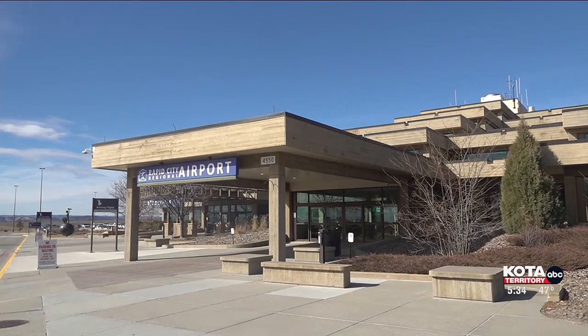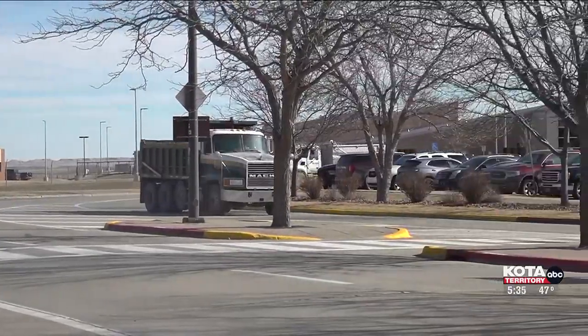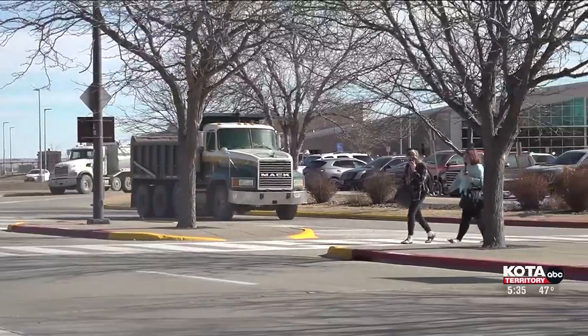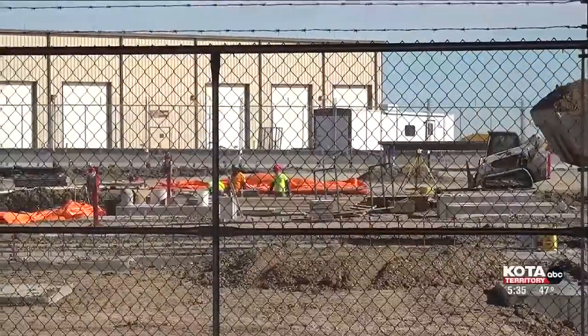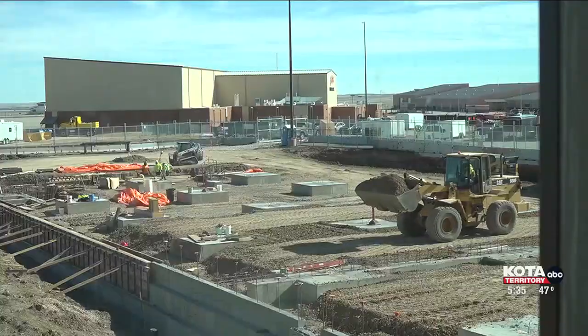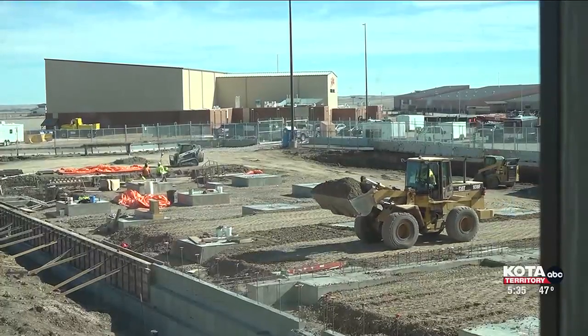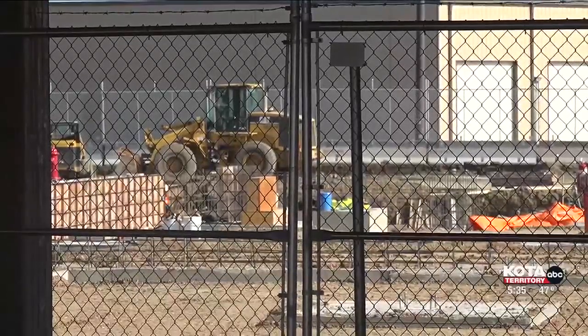Construction on the Rapid City Regional Airport began in 2023, working on an area that will help ease the pressure put on the ticketing counters, the baggage processing, as well as updating the TSA checkpoint. Phase one of the terminal project is to add on to the headhouse — the main area of the terminal — where bags are processed once passengers check in. It's also going to add some ticket counter space and additional space up to the TSA checkpoint, which will be relocated to the new section of the building.